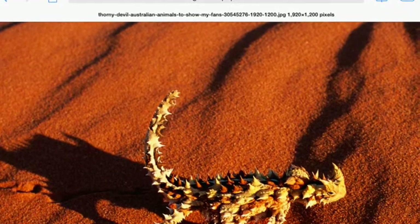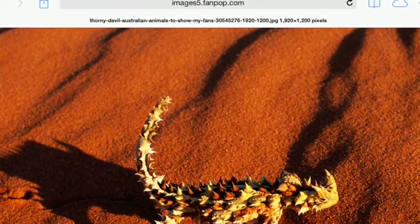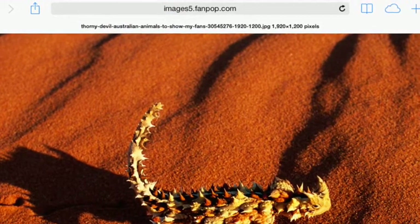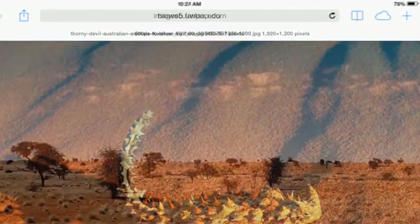We have been researching everything you need to know about the thony devil. The thony devil lives in the desert. This is what the habitat looks like.